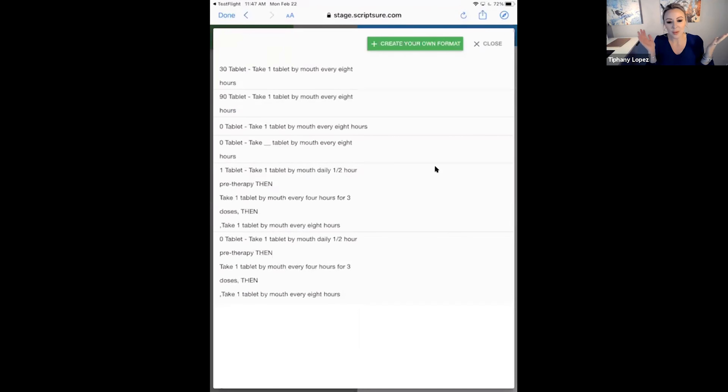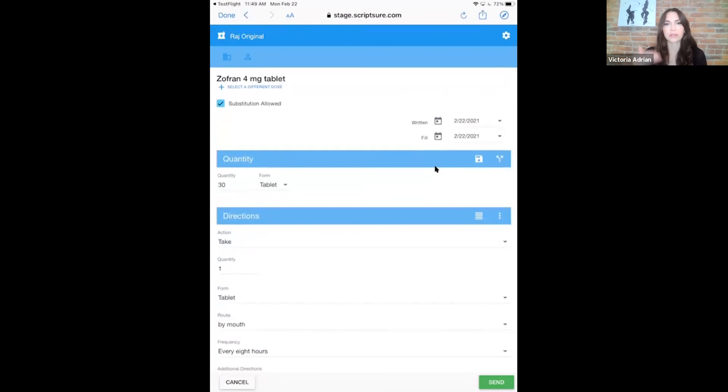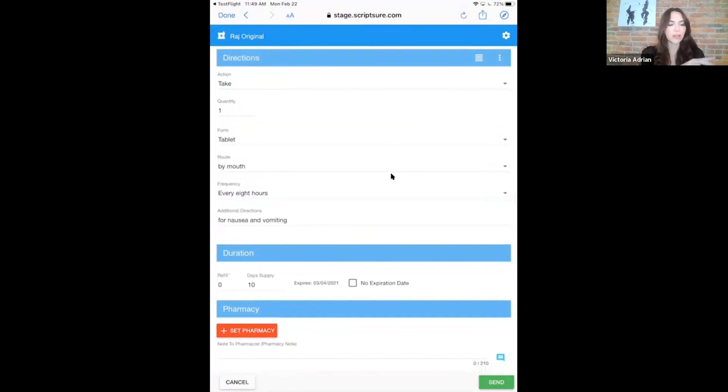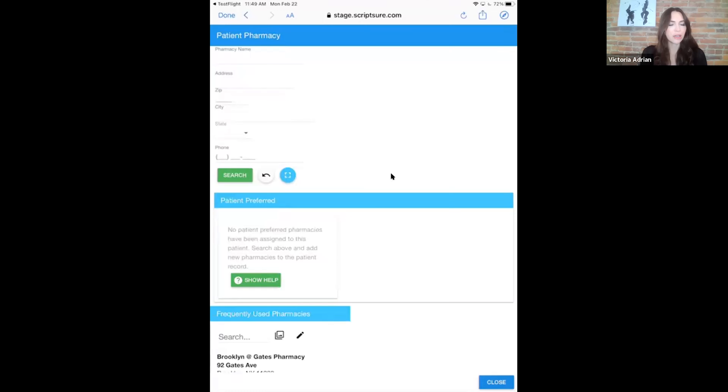As you select the medication, it pulls up all the common dosing — for example, Zofran in 4mg or 8mg tablets — and shows you all the ways it's typically prescribed, including frequency. It's one of those work efficiency tools that gives you the most commonly used formats so you don't have to type everything manually. You can also do your own custom format, and it will save that for you. It's already pre-programmed based on the most commonly prescribed configurations.